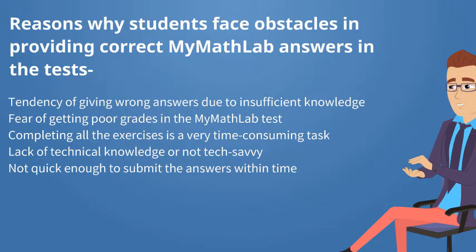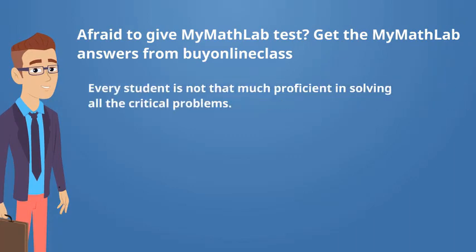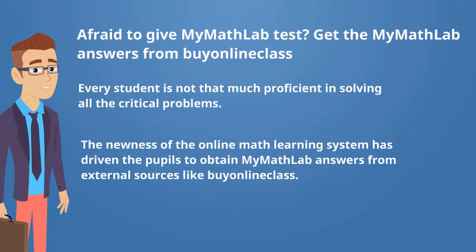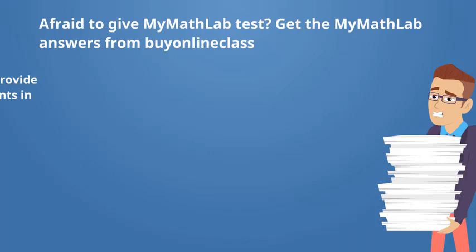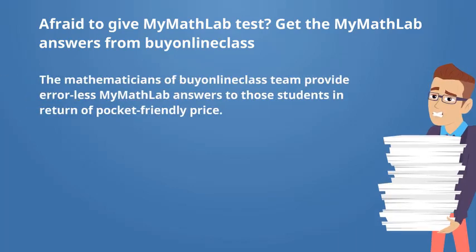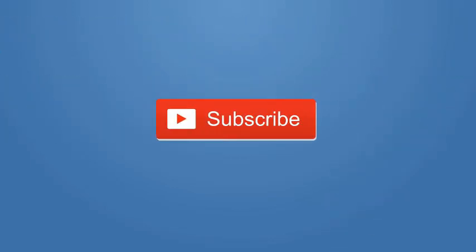Afraid to give MyMathLab test? Get the MyMathLab answers from My Online Class. Solving homework of a MathLab course or attending all the answers in the MyMathLab test requires lots of expertise in the specific field. Every student is not that much proficient in solving all the critical problems. The newness of the online math learning system has driven pupils to obtain MyMathLab answers from external sources like My Online Class. The mathematicians of the My Online Class team provide error-free MyMathLab answers to those students at a pocket-friendly price. Subscribe our channel and press the bell icon to get notifications of our uploaded videos.